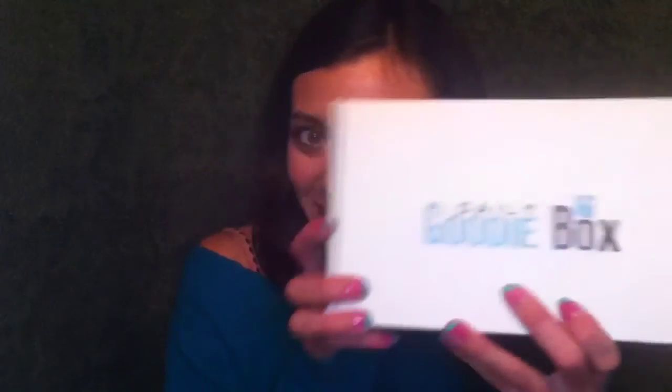Hello everyone, Amby Nicole here, and welcome back to the forest! Today I'm going to do another Daily Goodie Box unboxing. This is one of my favorite free sample services — and as they mention, they're more than just free samples. You get a lot of full-size products in here as well. They're super cool and it is a newer service.